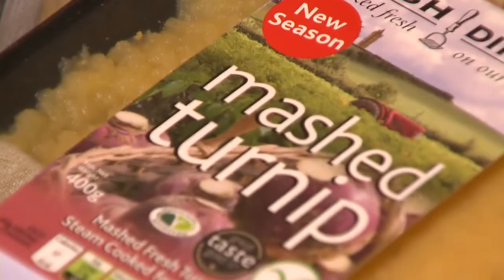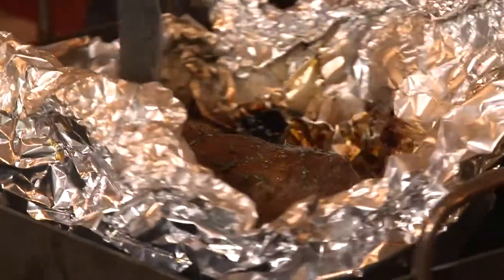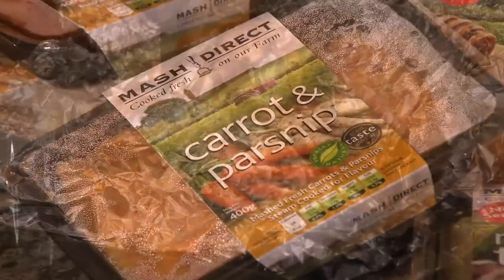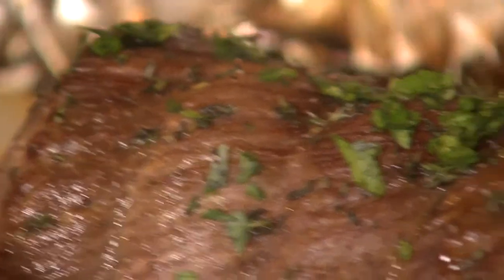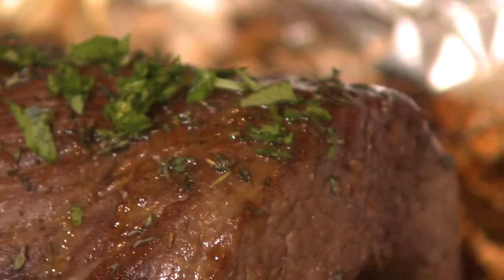Sunday lunch is one of those really special events and I think it really doesn't matter whether it's just something as simple as maybe a roasted chicken with vegetables or maybe even that lovely simple roast, nicely cooked with all the trimmings.